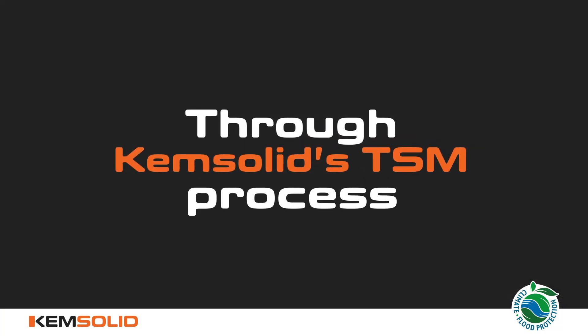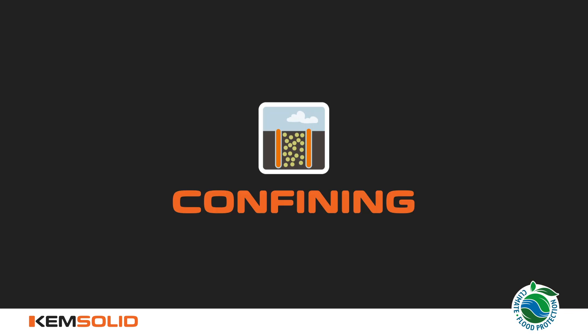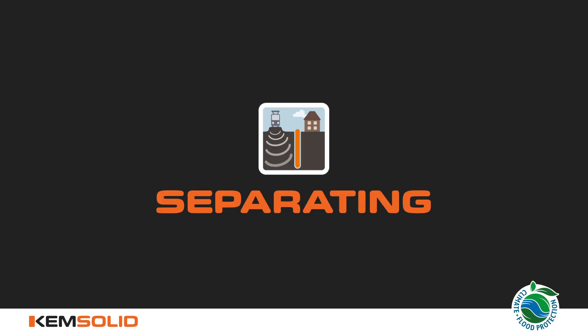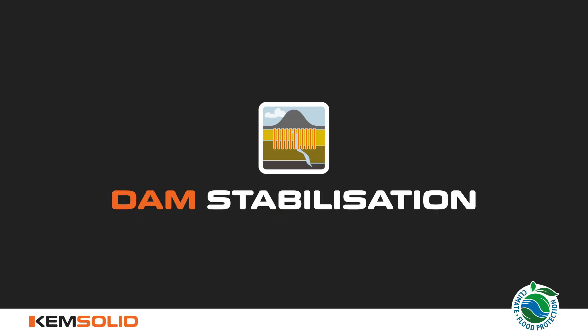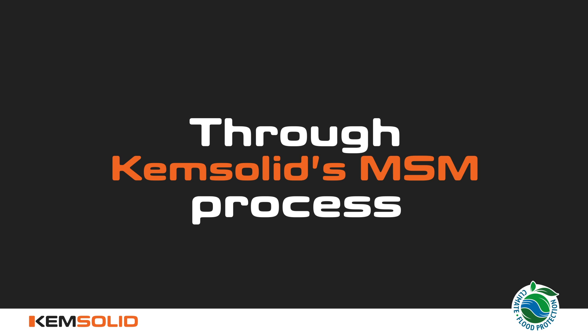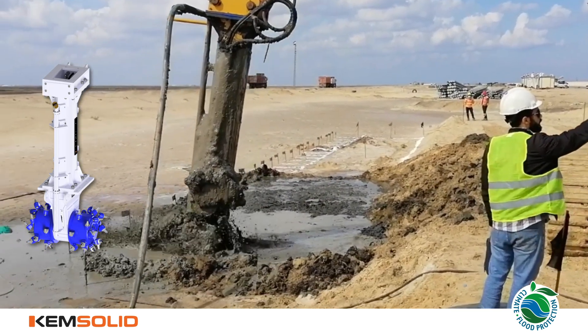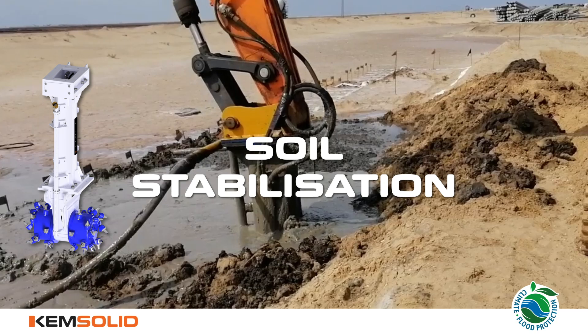Through ChemSolid's TSM process, the KSI is used globally for many applications such as confining, sealing, separating, stabilizing, shoring, stabilizing for high speed, dam stabilization, and creating cutoff and retaining walls. And through ChemSolid's MSM process, the KRD mix range on a standard excavator ensures soil improvement and soil stabilization technique.